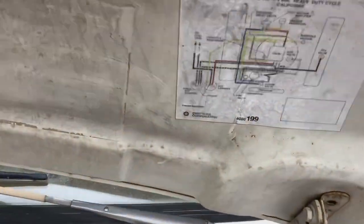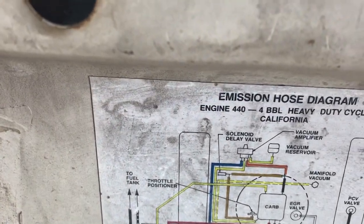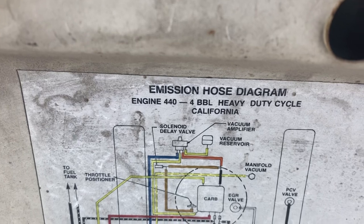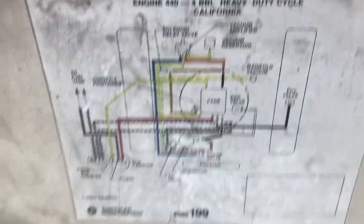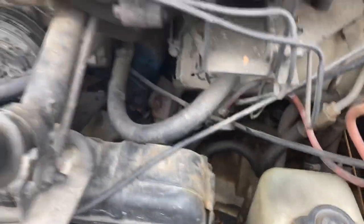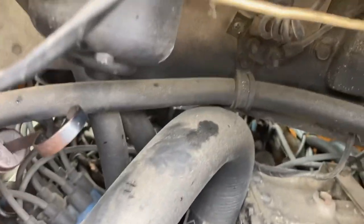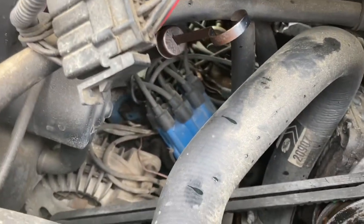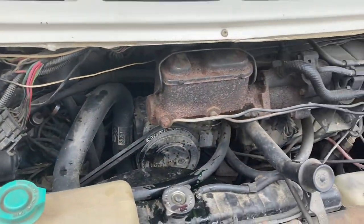440 engine, 4-barrel, California emissions — good, good, and ugly. However, lack of a smog pump, it's not a lean-burn carburetor — I'll show you that on the inside. Distributor's not locked out, and there's no cats on it, so this thing has been un-California'd.